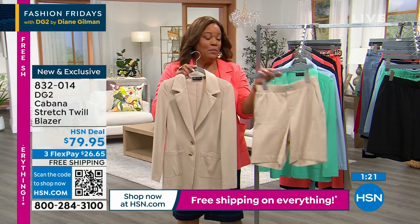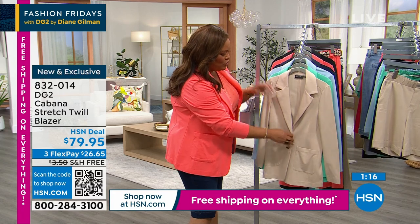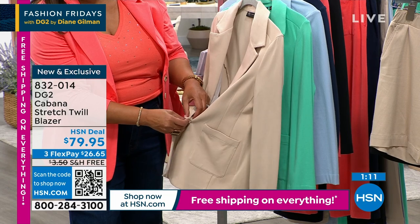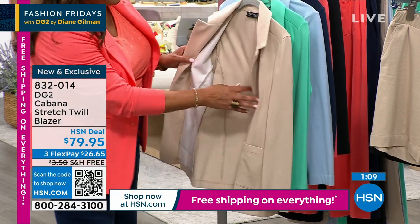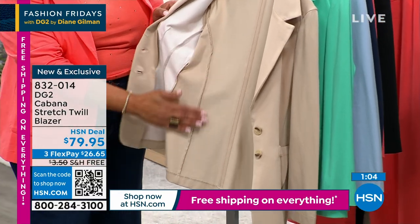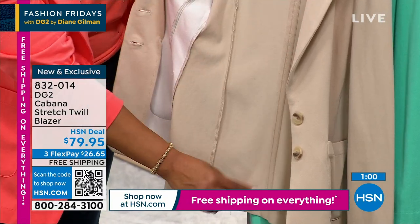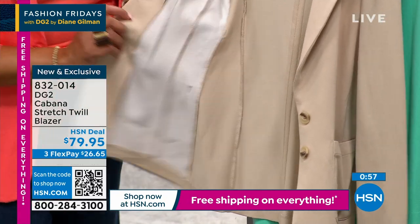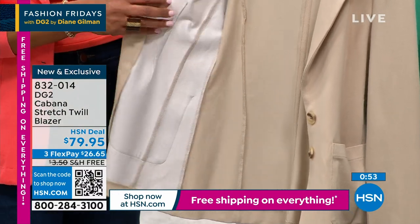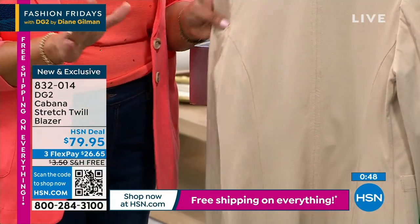We also have pants to match. This blazer is not lined — let me just show you. I just can't wear a blazer that's lined anymore; I just get too hot. Do you see the beautiful seam detail? This is what's giving you the shape — the seams run down the back vertically on the side so that you don't look boxy. And this panel — this is so expensive and I can't believe we have it for $79.95.